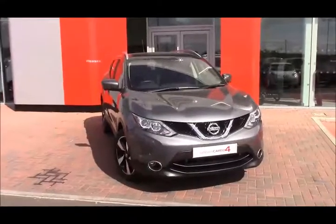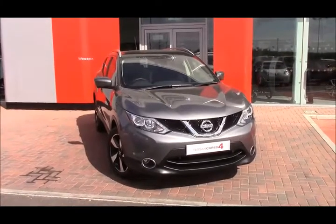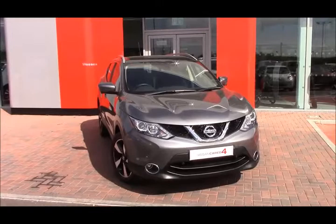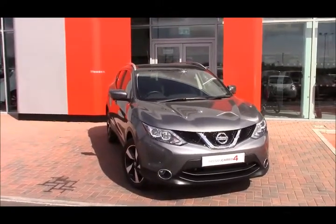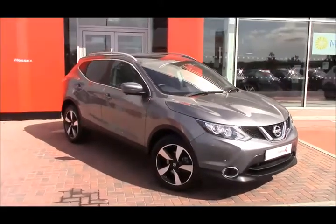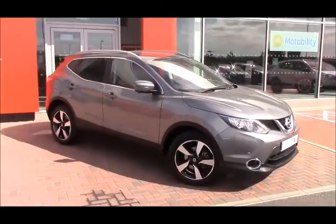Welcome to West East Nissan Cruiser Causeway Bristol. Here today we have this lovely Nissan Qashqai 1.5 DCI N Connector, first registered in August 2016. It has a tax band B, insurance group 13, and will get you 74.3 miles per gallon.